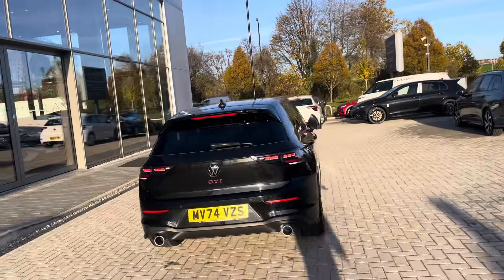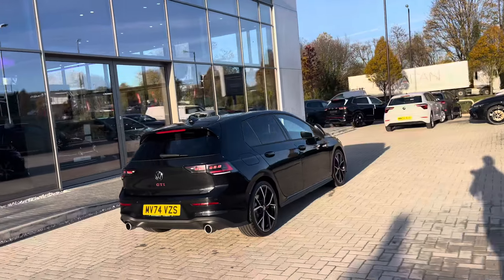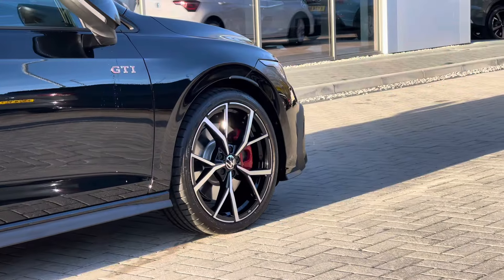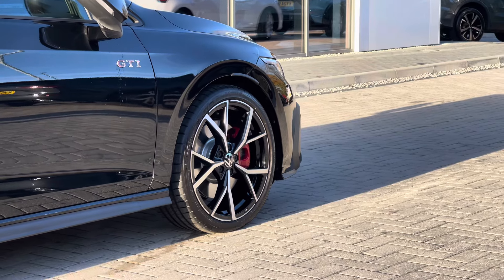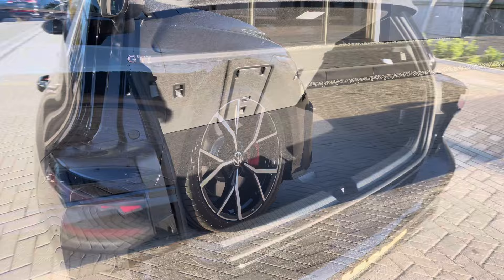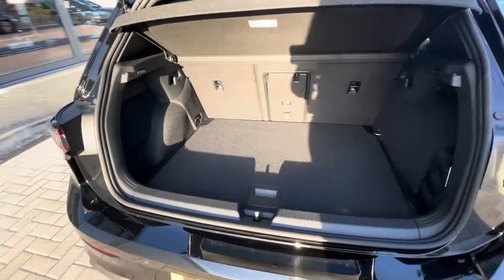The car is currently being used as a demonstrator, so mileage is due to change, but it's been well maintained during its lifecycle. We have the upgraded 19-inch Esterol black diamond turned surface alloy wheels, which complement the exterior finish well, creating a really sporty and captivating look, especially with those red calipers.